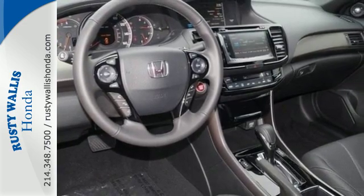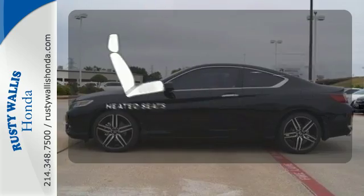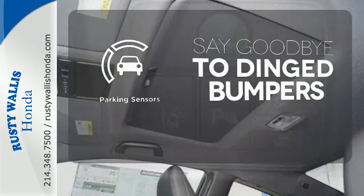And for better economy, this Accord is also equipped with an efficient eco-assist system. Wrap yourself in the comfort of heated seats. Parking sensors help keep you safe by alerting you to your surroundings.